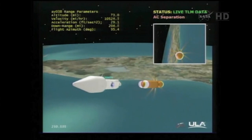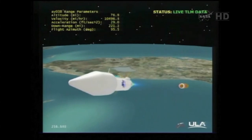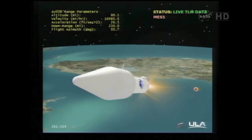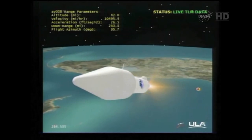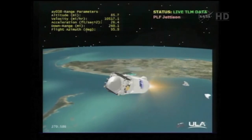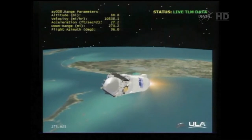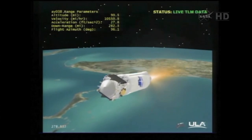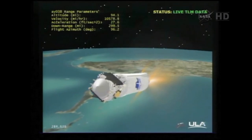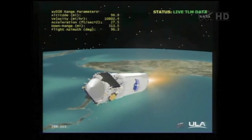Everything is looking good. We have pre-start on fuel and locks. Everything is looking at ignition — full thrust. The Centaur main engine is up at 100% rated thrust. Coming up on fairing separation. We have fairing separation. Rates look good for fairing separation. We've done purge firings in the reaction control system as expected. We do have closed loop control reestablished after fairing jettison.